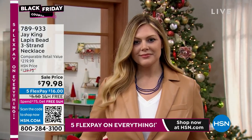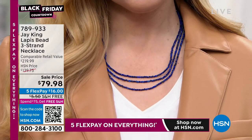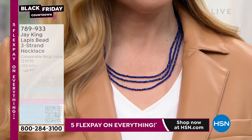Incredible value — it's about half off with the free shipping and the five flex pay. The other piece that we thought was truly unique is this necklace that is banded agate and black chalcedony.